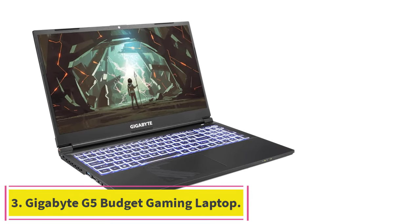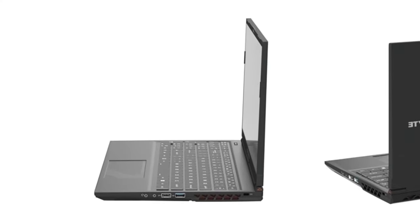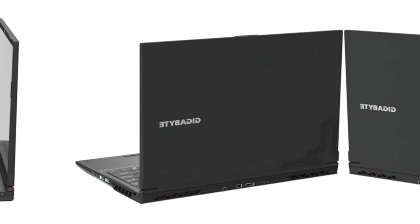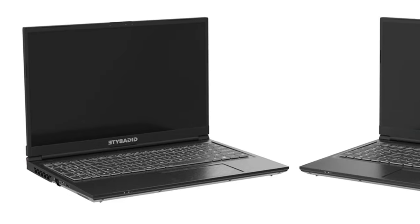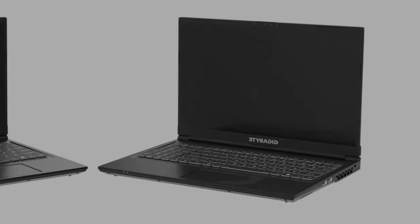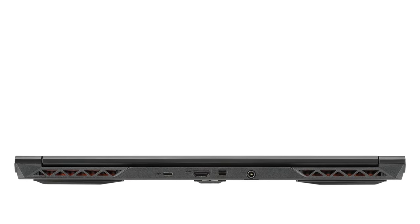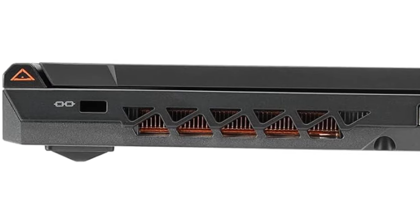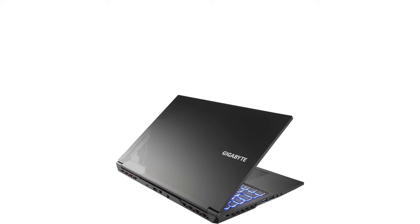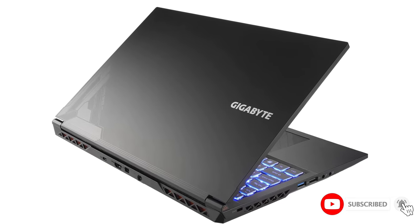Number 3: the Gigabyte G5 Budget Gaming Laptop. Gigabyte is known for reliable, no-frills PC gaming hardware, and the 2023 version of the Gigabyte G5 is a perfect example of that philosophy. The G5 doesn't look great in design, but it's powerful, and at a typical street price of around $950, it's one of the most affordable RTX 4060-equipped laptops around. Weighing in at about 4.5 pounds, the 15.6-inch Gigabyte G5 is outfitted with an RTX 4060 graphics card and a 12th-gen Intel i5 CPU — fantastic specifications for the price, delivering stable frame rates in nearly any game.